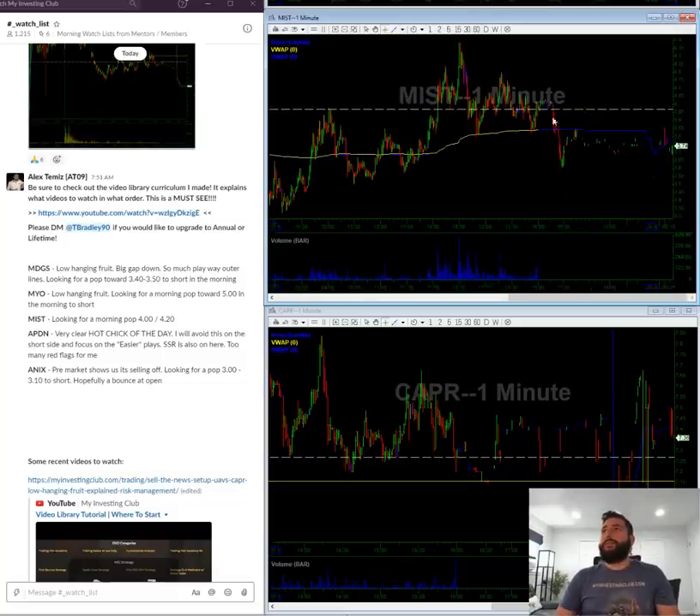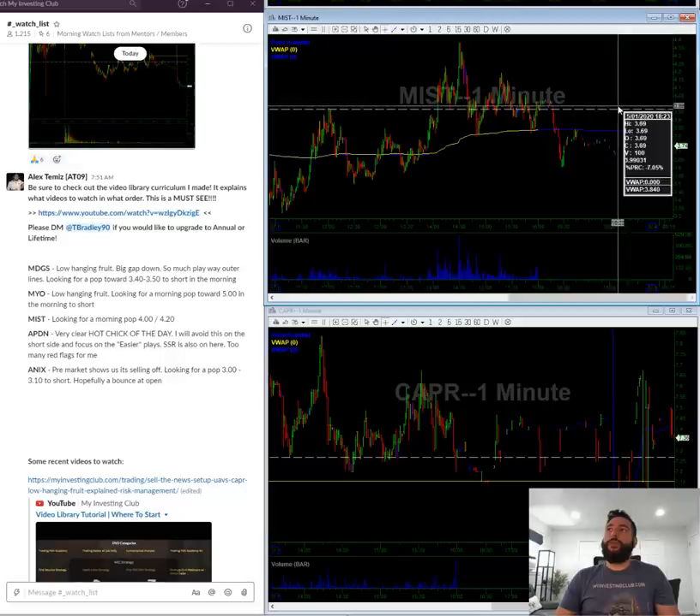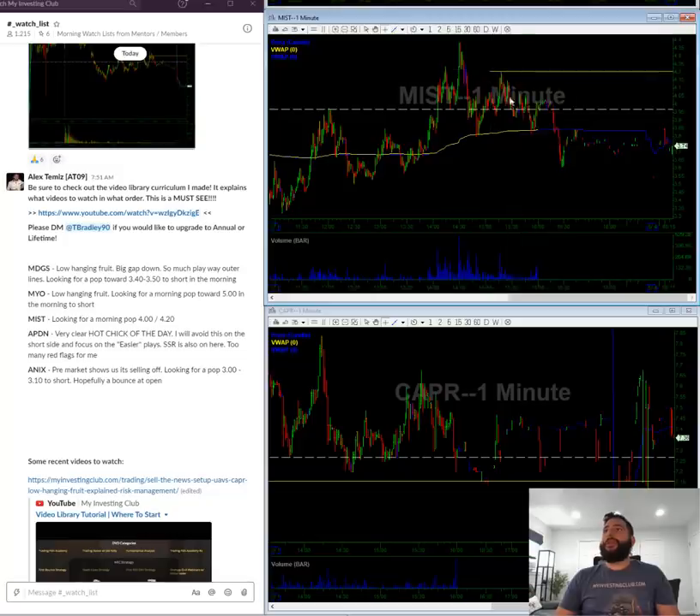MIST — I'm looking for a push towards $4, which is the whole number mark plus red to green. That should give ample resistance. I'm also watching this 420 line as well.